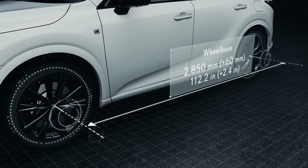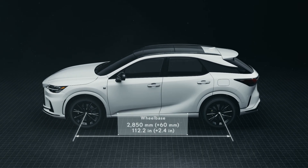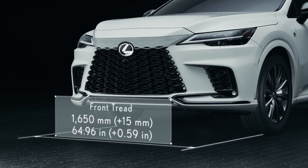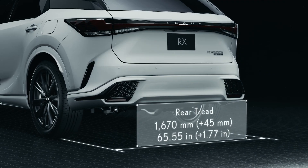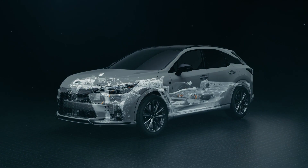While keeping the overall length as the former model, the wheelbase is extended 60mm longer and the tread is widened by 15mm in the front and 45mm in the rear, resulting in a package that reduces the yaw moment of inertia.